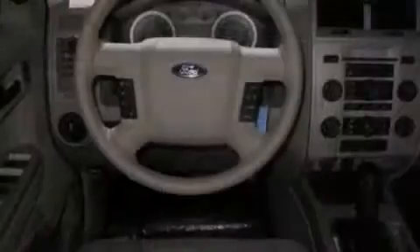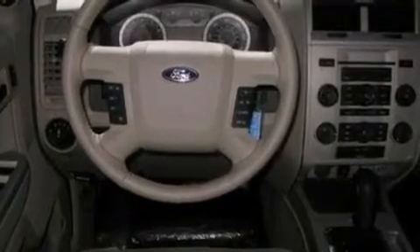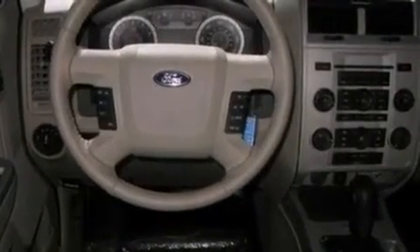The following features are also included: cruise control, an auto-dimming rearview mirror, external temperature display, a leather-wrapped steering wheel, and four-wheel independent suspension.